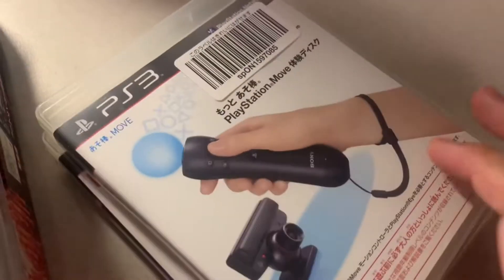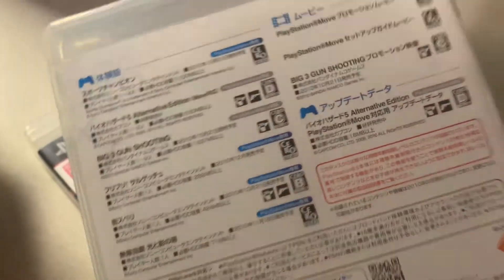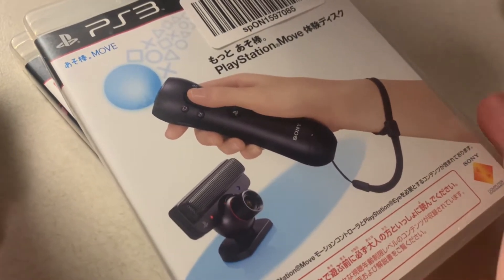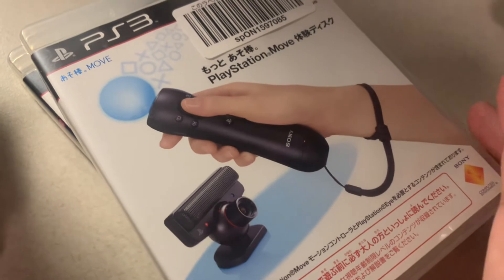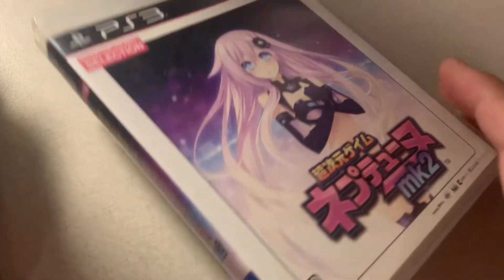I got this in a lot — it's basically a PlayStation Move demo disc that came bundled with PlayStation Move in Japan.